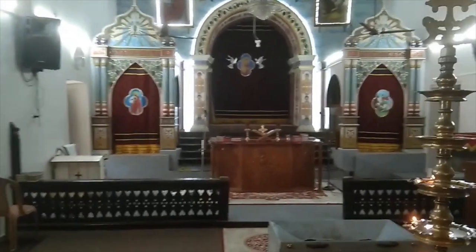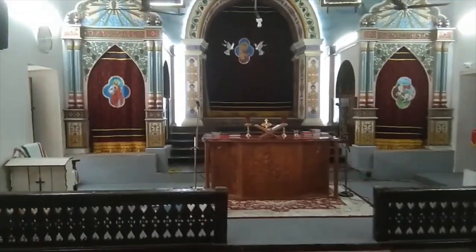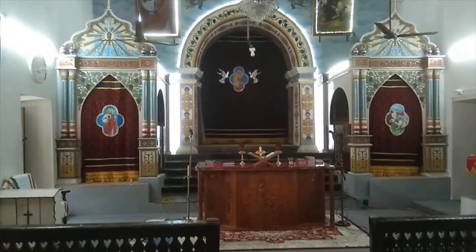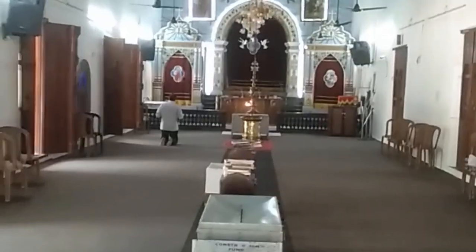We could not take a video of the interior of the main altar as the curtains were drawn. We can also glimpse the baptistry to the right, covered with a red cloth with a gold cross. And this is a 360-degree view of the church interior.